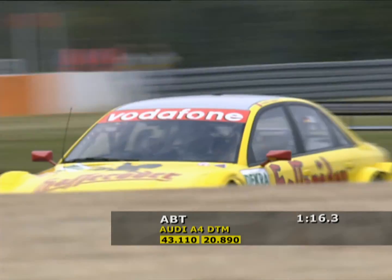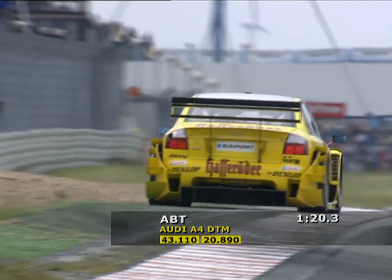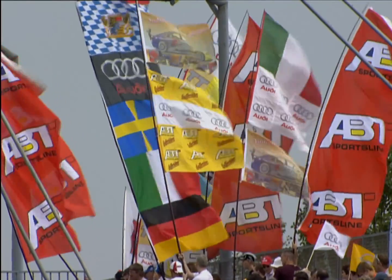Coming into the final corner, inch-perfect, using all of the road and a little bit of the kerb as well. Christian Abt powering his way to the completion of his Superpole lap. The time: 1:24.173. And Abt saying, 'I'm very happy indeed. Tomorrow I'm going to see if I can help Matthias in his quest for the championship.'